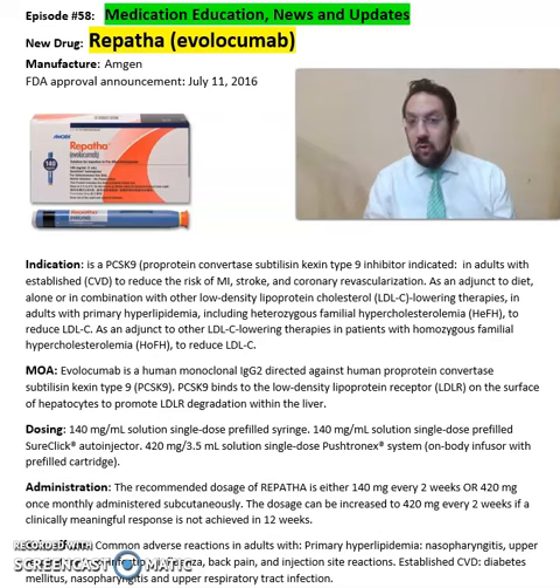What is Repatha or evolocumab? Repatha is from Amgen Pharmaceuticals, FDA approved in 2016.